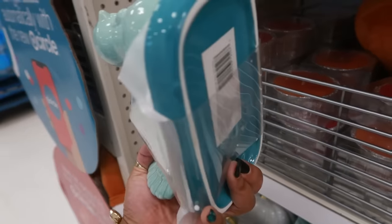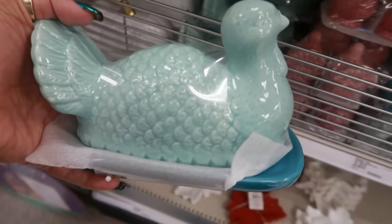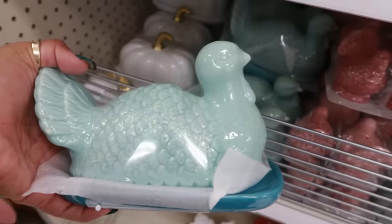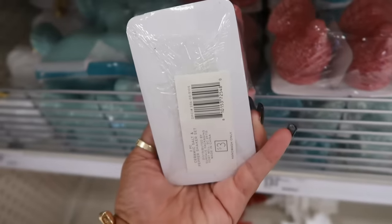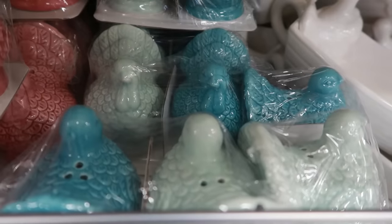You have a butter dish that's shaped like a turkey — this is five dollars and it's blue. That's kind of cool. There's a pumpkin right there. Same thing, little butter dish. Here's some salt and pepper shakers, these are three dollars. There's also blue, or two different kinds of blues in those packs. Those are nice.